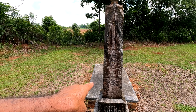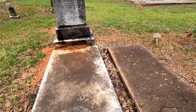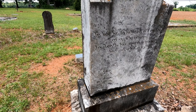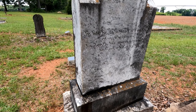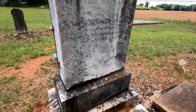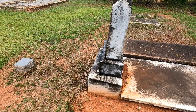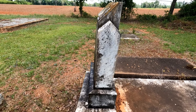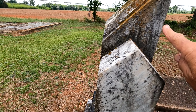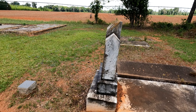We jumped to A.J. Foreman so quick we forgot this one behind us. It has something written on the back: 'In life he exhibited all the graces of a Christian; in death his spirit returned to God who gave it.' You can see how the stone has been shifted over for some reason.